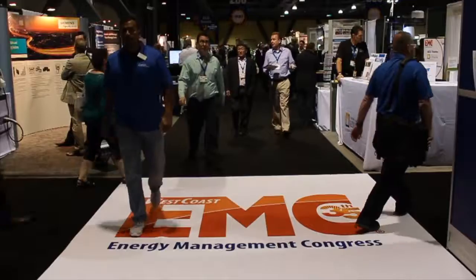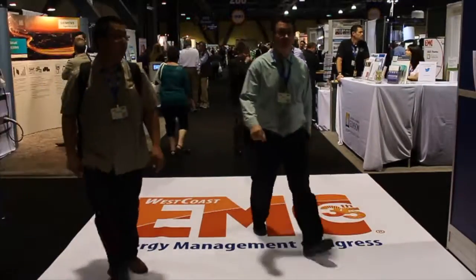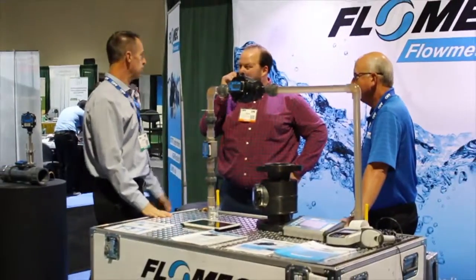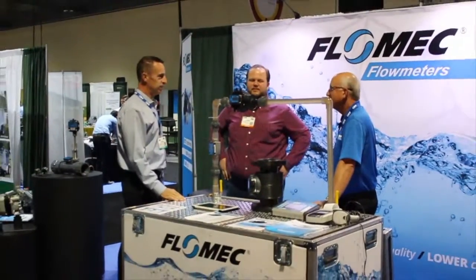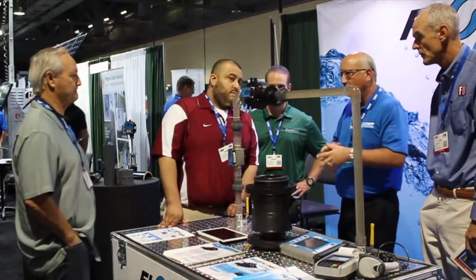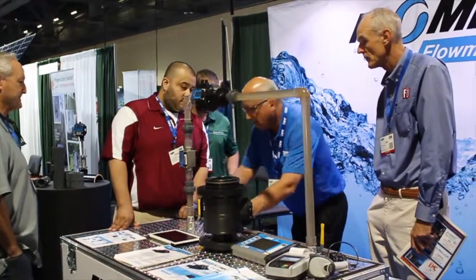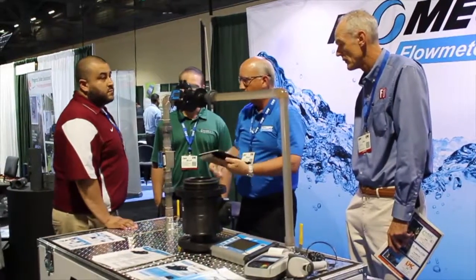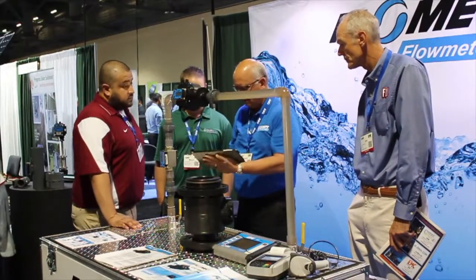We've been coming to EMC for three years now and we see a lot of facility managers in particular. They generally have a need for chillers and cooling towers, HVAC optimization. We have two gentlemen on staff — our sales manager and our director of sales are both certified energy engineers. Just like any other industry there's a whole nomenclature that people use so they understand what the applications are and where the potentials for savings are.